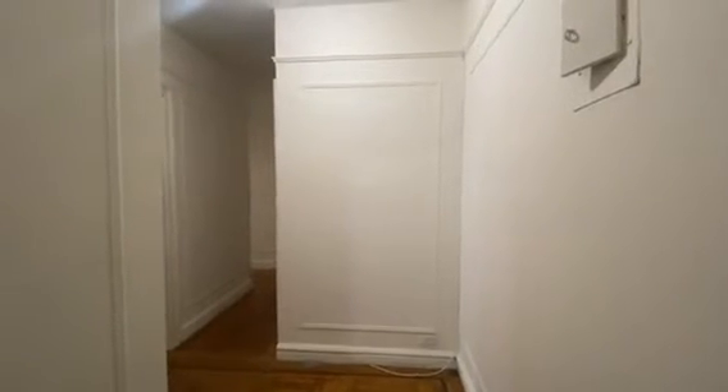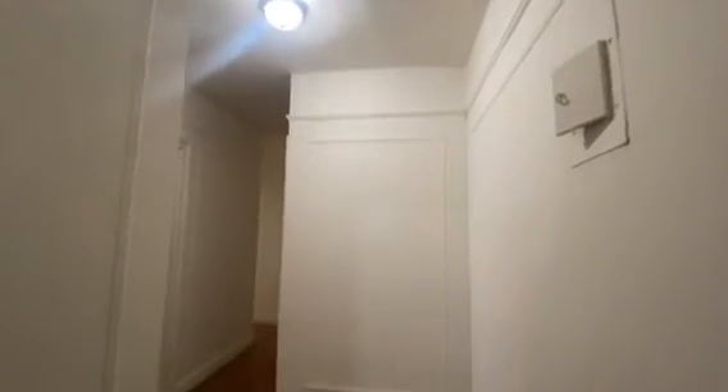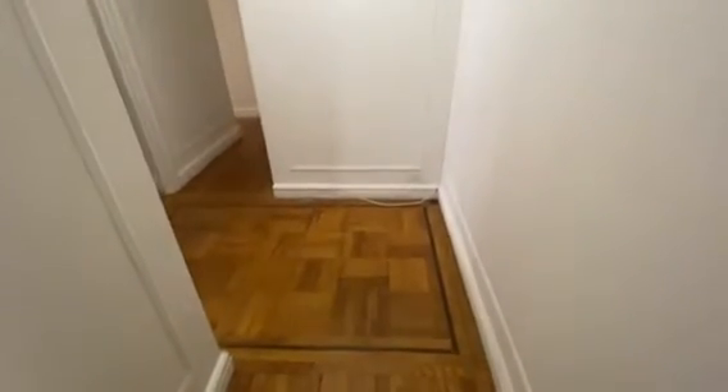Hello everyone, welcome to 72 Seaman apartment 4C, a large one bedroom located in the inward section of upper Manhattan. We're currently standing in the entry foyer and as you can see you have beautiful high ceilings, art deco features, and hardwood floors.